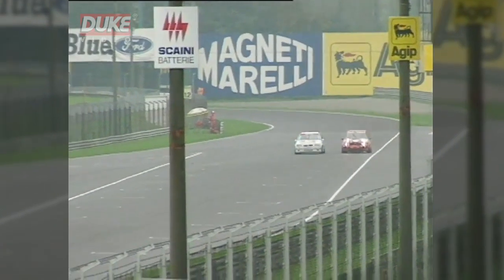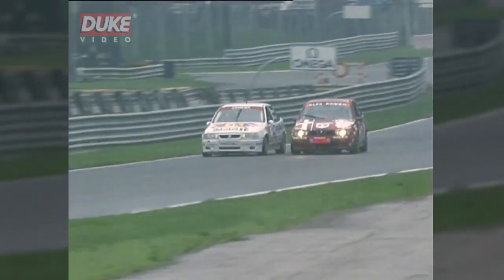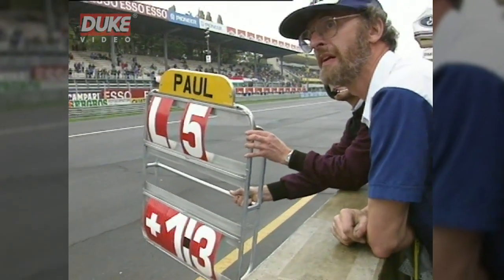Here's a tremendous scrap for fourth place between John Cleland in the Vauxhall on the left and Alessandro Nannini in the Alfa on the right. Nannini just nosing ahead as they go over the start and finish line — sixth gear, about 150 miles an hour. Cleland fighting back at him, and this is going to be very, very tight. Did they actually touch? I don't think they did — hair's breadth between them. Nannini goes up into fourth.